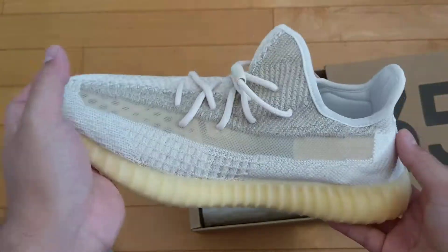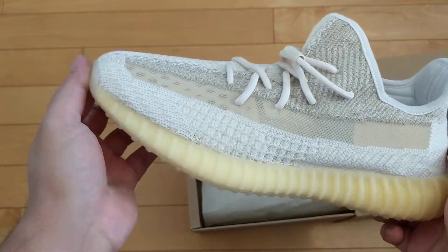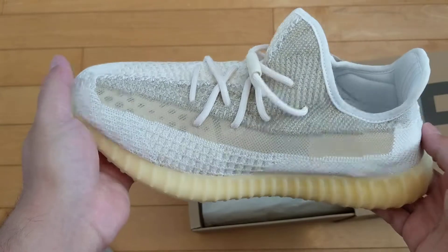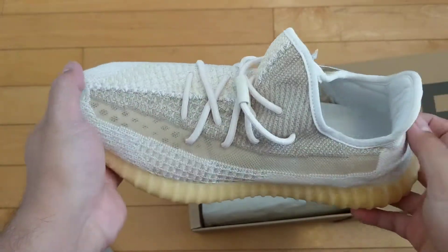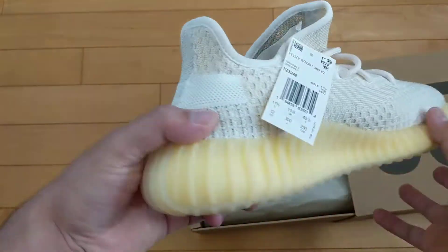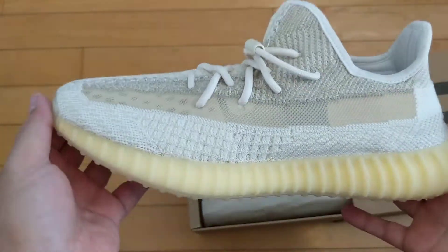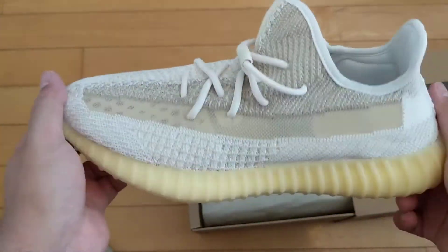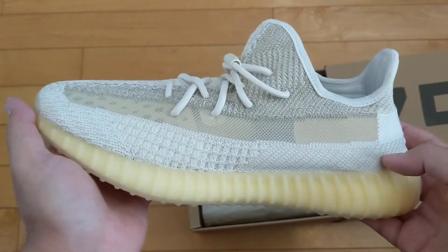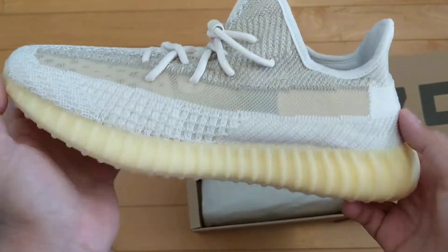I'll keep this video short so those who are interested can get a look at them. The resell on these is basically nothing, so if you want these you can easily pick them up for an affordable cost. I mean, they're still going to cost you 220, 230, 240, 250 plus tax, but they're not going to be 300, 400, or 500 bucks.